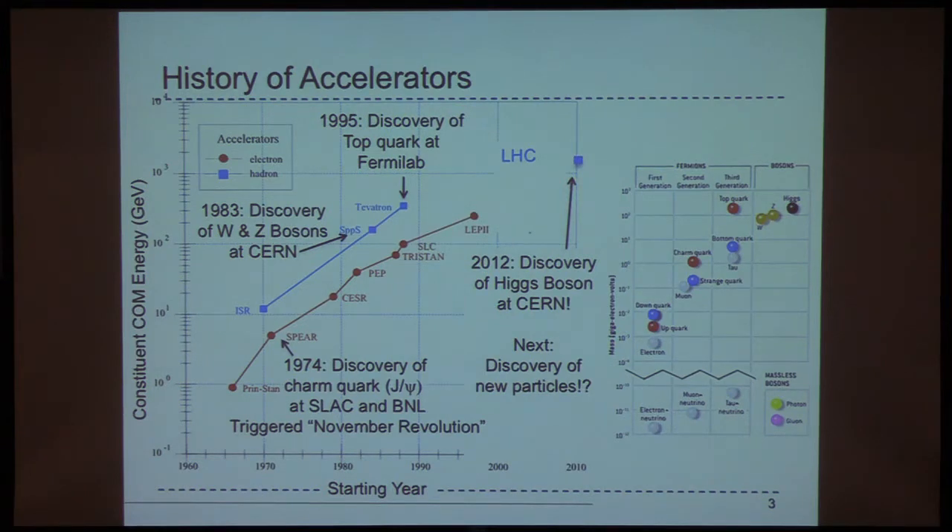To perhaps motivate why we have the LHC, I like to show this table that shows the history of accelerators. On the y-axis we have the center-of-mass energy of these colliders as a function of the year that each particular collider started. In blue are hadron colliders, and in red we have electron-positron colliders. I've tried to highlight with little arrows different places where discoveries were made.